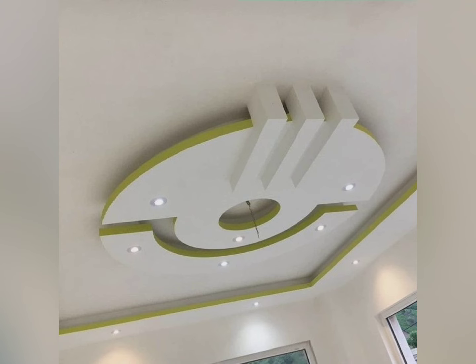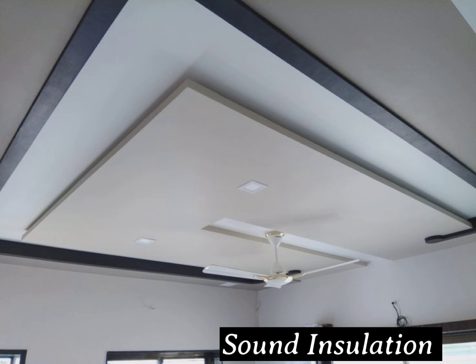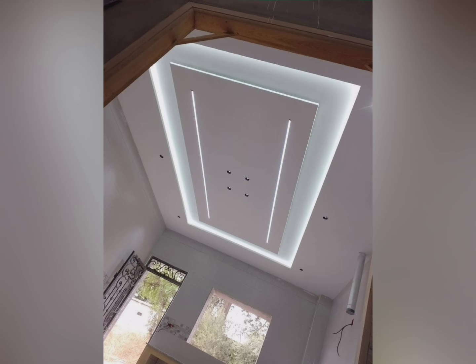Gypsum false ceilings also offer sound insulation. Gypsum has sound-absorbing properties, reducing noise levels and improving acoustics within a room. This is especially useful for spaces like living rooms, bedrooms, or offices.